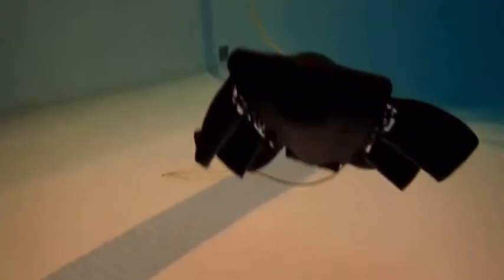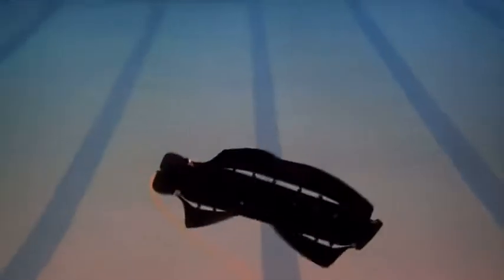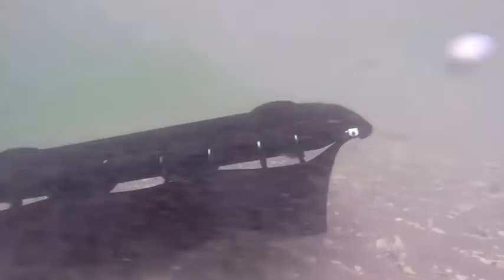You mentioned deep ocean, and that brings up an interesting point. How deep can this robot go? Can it dive down to the actual depths of the ocean? The robot that you've seen is not depth-rated, so it's not going to be going down to the bottom of the sea, but it can be made deep-sea capable.